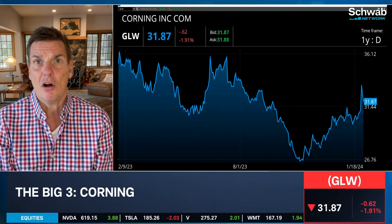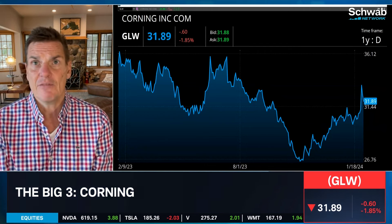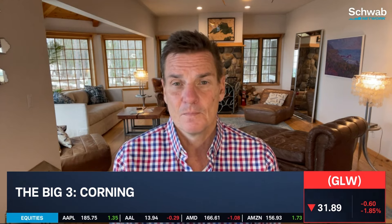Here's the trade: the $30 call for June, trading for about $3. It's $2 in the money, with plenty of time for development. Look to lean on this 30 level.